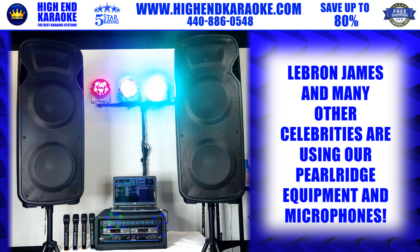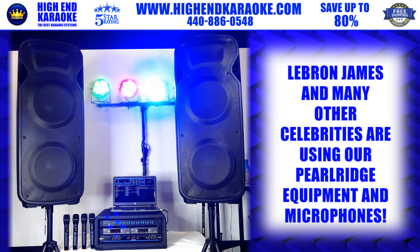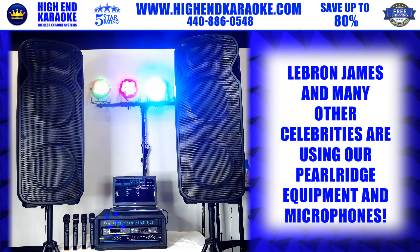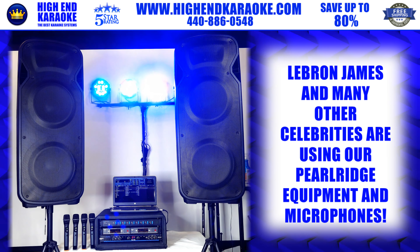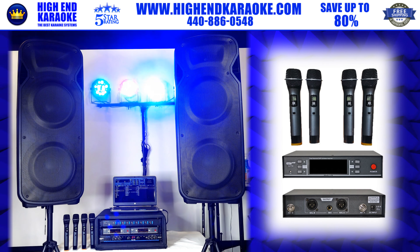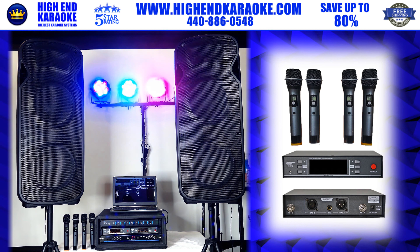Moving on, our best microphones — these were sold to LeBron James, Adam Levine, Justin Verlander, the singer of the Gatlin Brothers, and the singer of the Drifters, just to name a few. Justin Verlander and Kate Upton have a set of these. Each microphone is a thousand-dollar value.